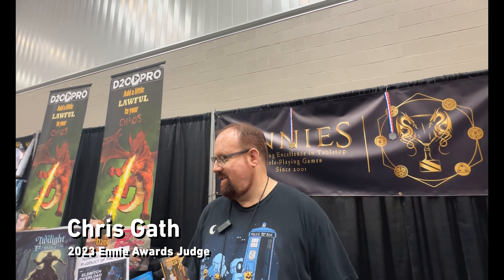We're with Chris Gath of the ENnies — he was one of the judges, and they have an entire booth here just to show off all the awesome products that were nominated and in the running for winning. Last night was the ENnies, so why don't you walk us through some of the things you found most interesting in some of these products.